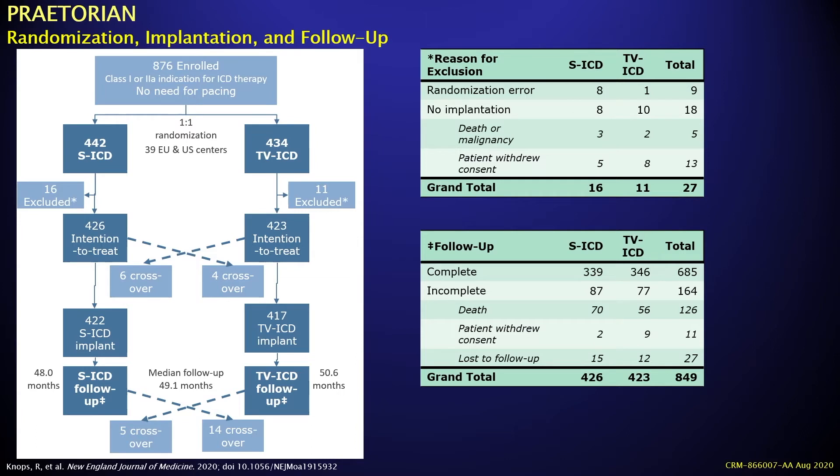A small proportion of patients crossed over from subcutaneous to transvenous ICD, and a small number were not randomized due to death, malignancy, or withdrawal of consent. Overall follow-up was completed in at least 75% of patients in both arms, with the majority of failed follow-up due to mortality during the follow-up phase.